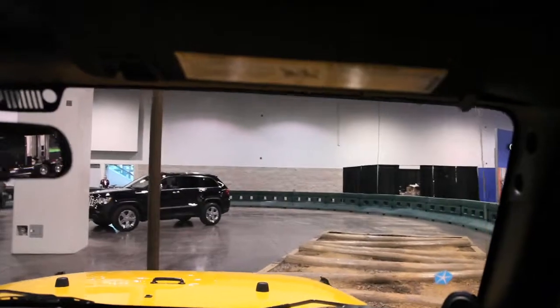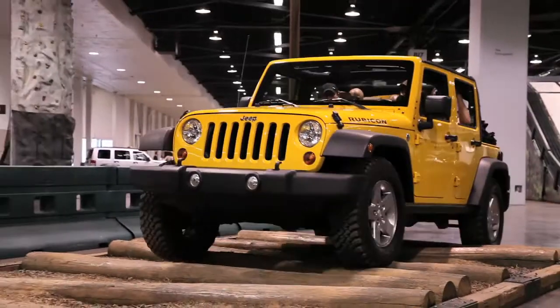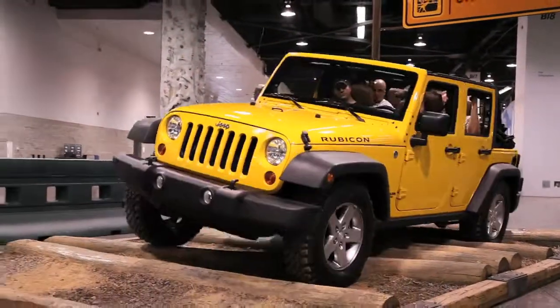Next up on our disciplines is ground clearance. This has just over 10 inches of ground clearance. So if you ever need to run over telephone poles like these, we know you can.